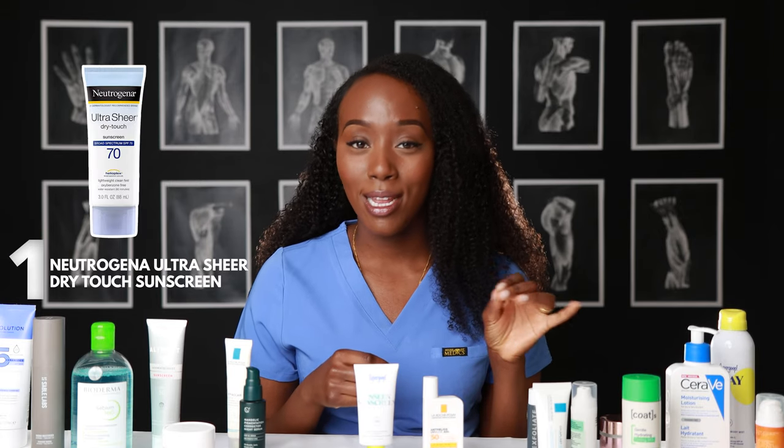The first sunscreen on our list is the Neutrogena Ultra Sheer Dry Touch sunscreen. If you have oily skin, you know that the oil from your skin mixes in with sunscreen and creates a greasy film that looks way too shiny. But this sunscreen has a mattifying effect, making it perfect for people with oily skin. Another pro is that it's water resistant for up to 80 minutes, so if you're out swimming or at the beach, this may be a really good option. Of these five sunscreens, I currently use two, and I'll tell you which one I'm wearing at the end of the video.